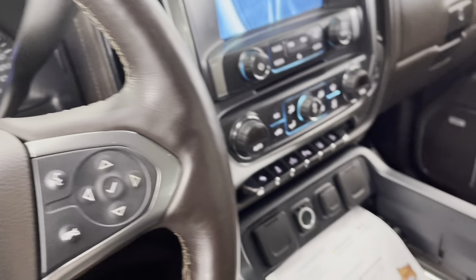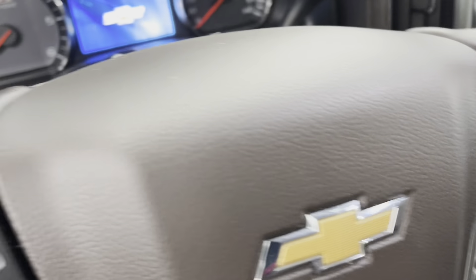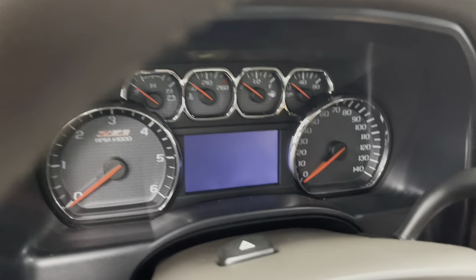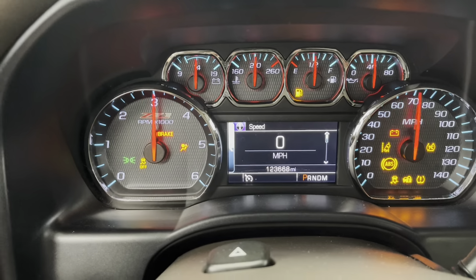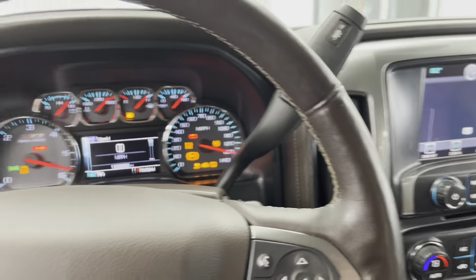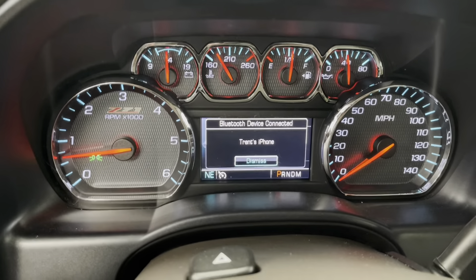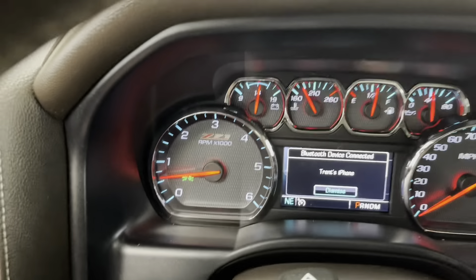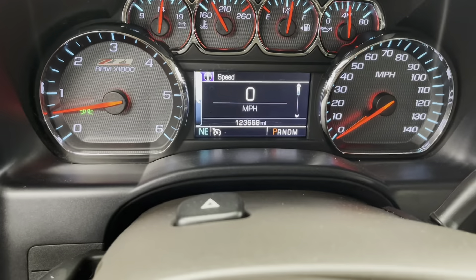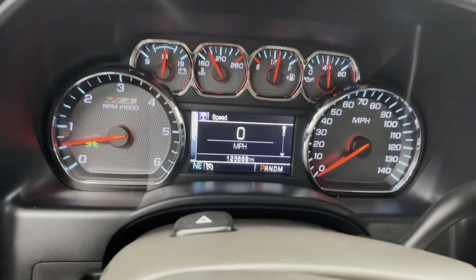You will receive two keys for your added convenience, and this is equipped with remote start. I also wanted to mention it does have an aftermarket Dynamax Super Turbo exhaust on it — just a single exhaust. Odometer reads just over 123,668 miles, so just under 124,000 miles as you can see.